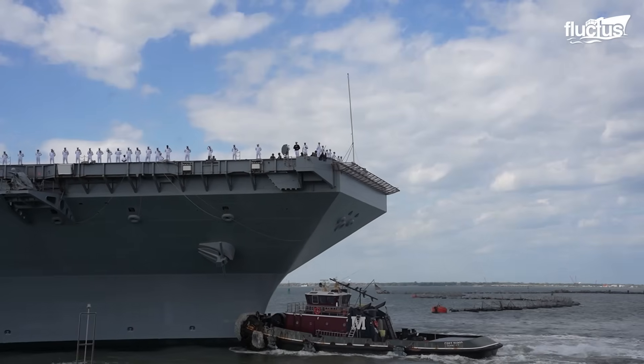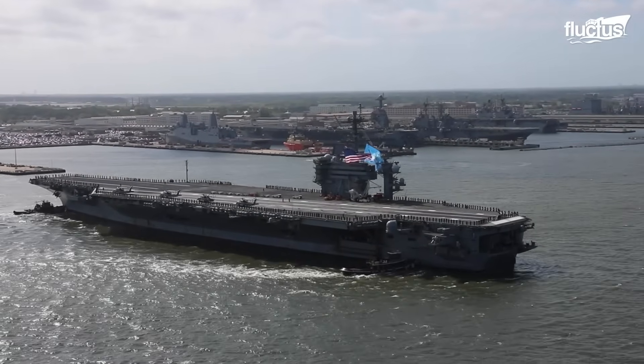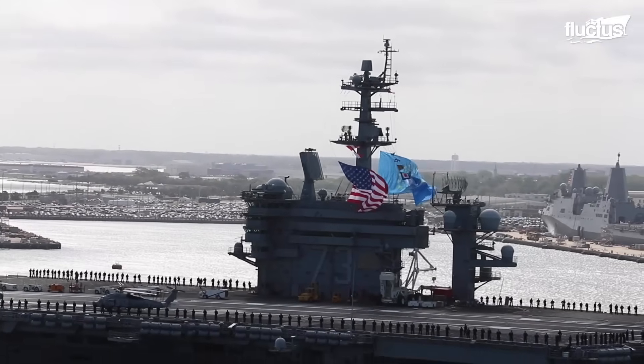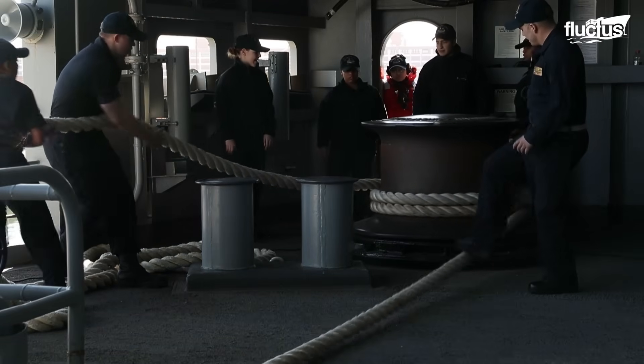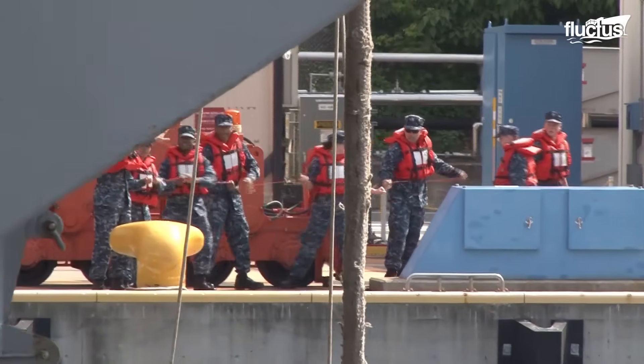These robust machines guide massive, 100,000-ton aircraft carriers safely to port. Despite these changes, mooring still involves fastening ships to the dock with lines.